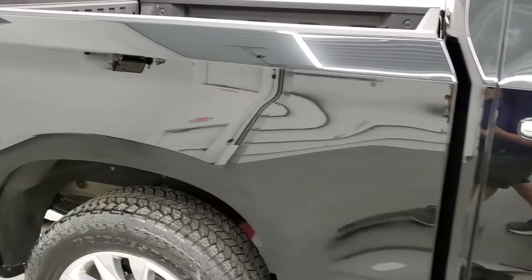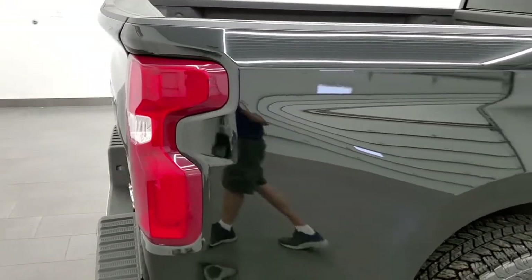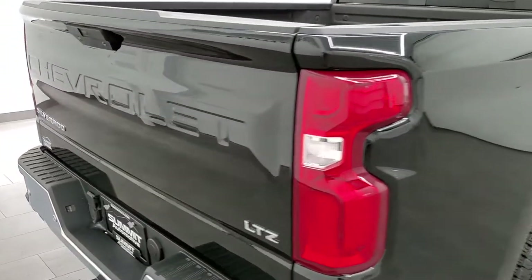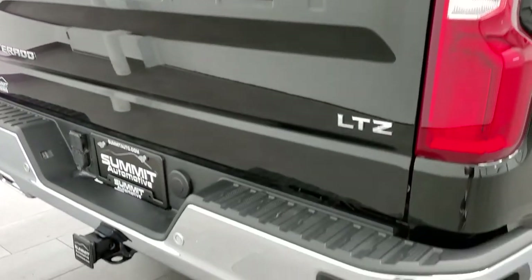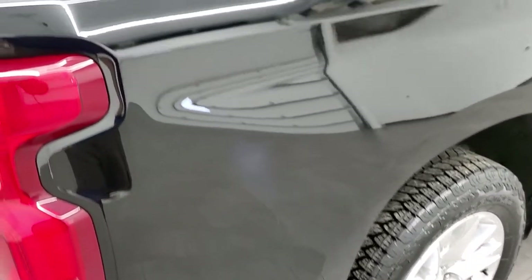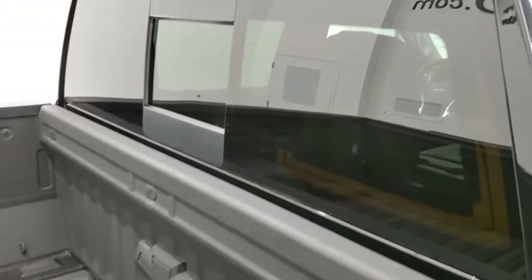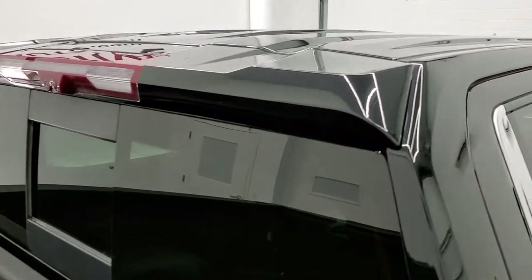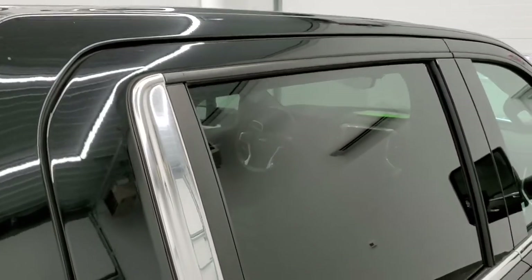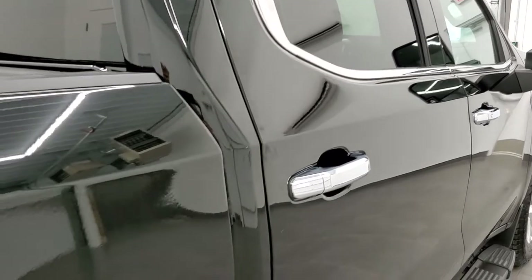We take these HD videos so that if you are far away, or even if you're close by and you just cannot make the trip down but you're still interested in purchasing the truck, you can see the truck, hear the truck, and have confidence in the vehicle before you even get here. So when you do get here, there are absolutely no surprises and you can make a smart and informed buying decision from the comfort of your own home.